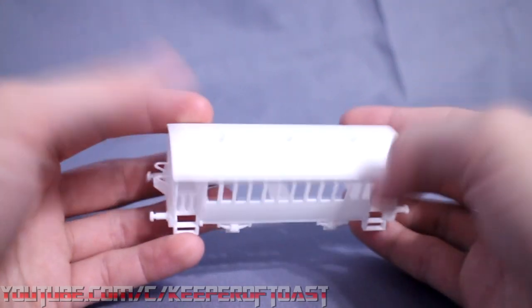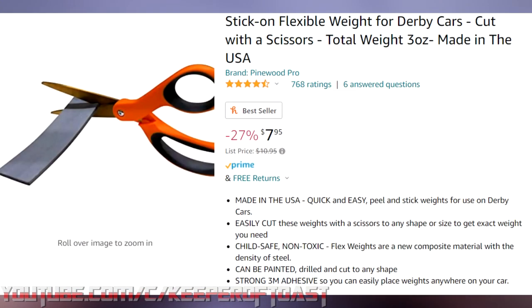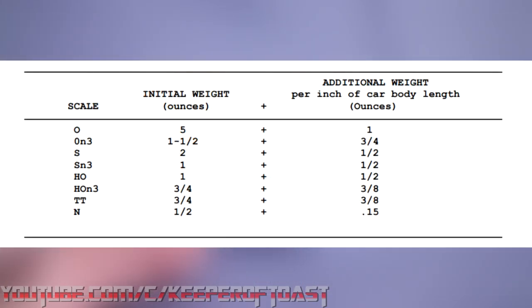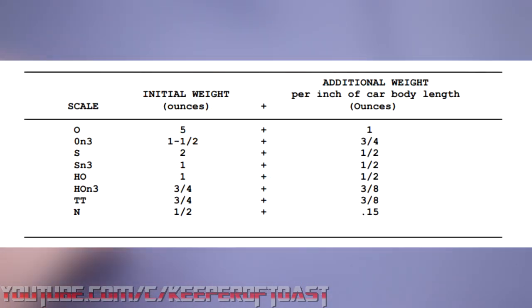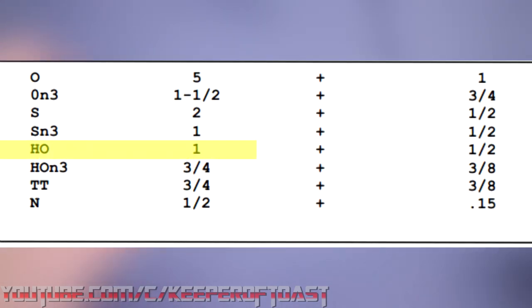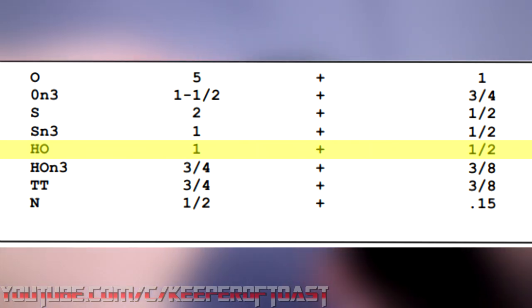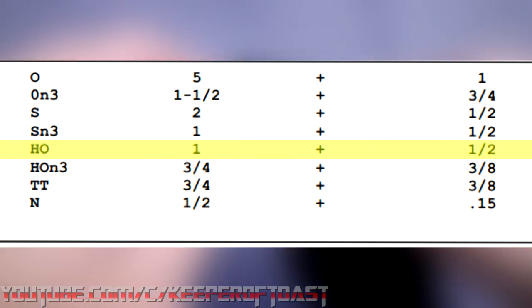As you can expect, the plastic 3D print was considerably lighter than the die-cast chassis with the can motor. If I wanted Henrietta to perform decently on the rails, then I would need to give her some additional mass. I accomplished this with a flexible weight intended for pinewood derby cars, so I could easily cut it to whatever shape I needed. The NMRA recommended practice RP 20.1 states that HO scale rolling stock should weigh half an ounce per inch of length plus one ounce. Henrietta is just under three and a half inches long, which translates to 2.75 ounces.